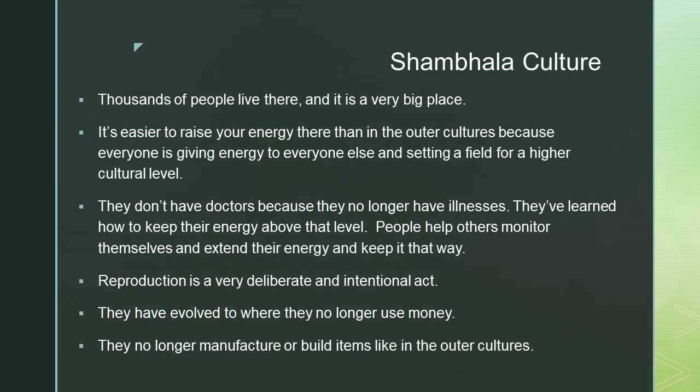Shambhala culture: thousands of people live there, and it is a very big place. It's easier to raise your energy there than in outer cultures because everyone is giving energy to everyone else and setting a field for a higher cultural level.